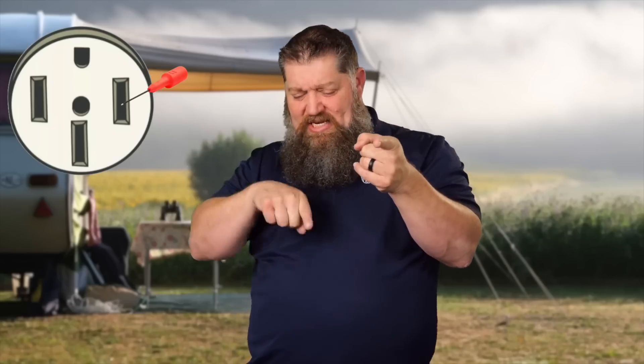For 50-amp service, you have four slots — two side by side, one below, and the round ground on top. Left and right are split phase, each carrying 120 volts. Between the two hots you'll get either 208 or 240 volts. If you take one probe out and stick it in the bottom neutral slot and you lose voltage, that could indicate an open neutral. To verify, connect to the ground while keeping the probe on one of the hots. Both hot-to-ground readings should give you 120 volts. But if hot-to-neutral gives you zero volts, you've verified an open neutral.